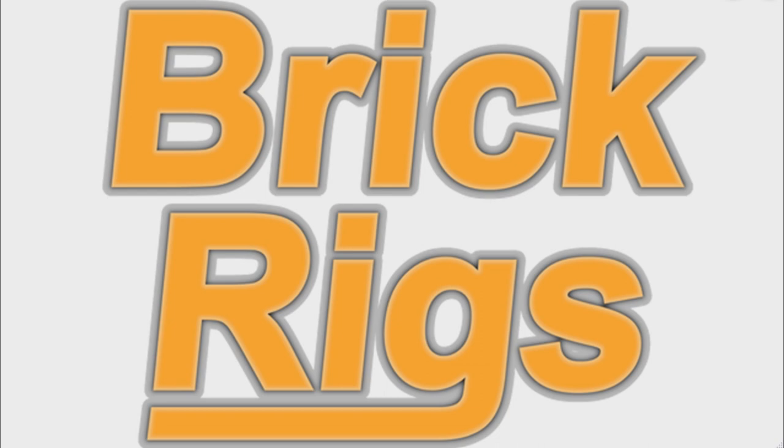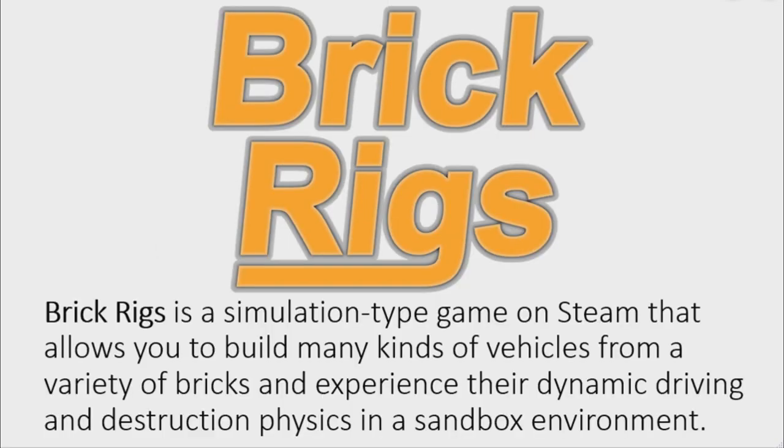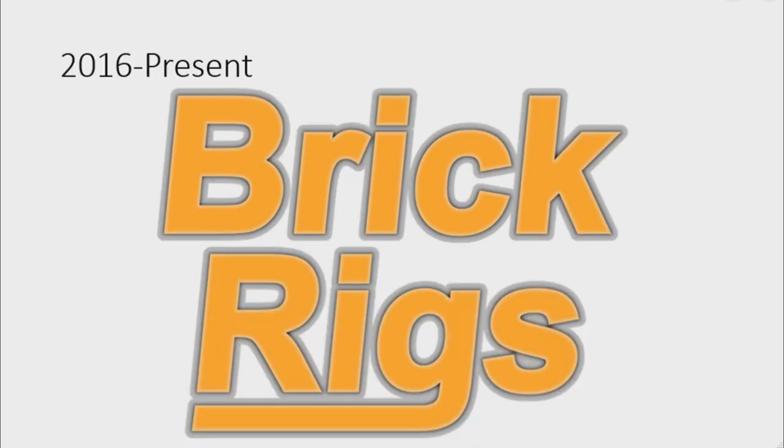First, I will talk about Brick Rigs. Brick Rigs is a simulation type game on Steam that allows you to build many kinds of vehicles from a variety of bricks and experience their dynamic driving and destruction physics in a sandbox environment. 2016 to the present: there are the words 'Brick' and 'Rigs' in orange text on a gray outline.